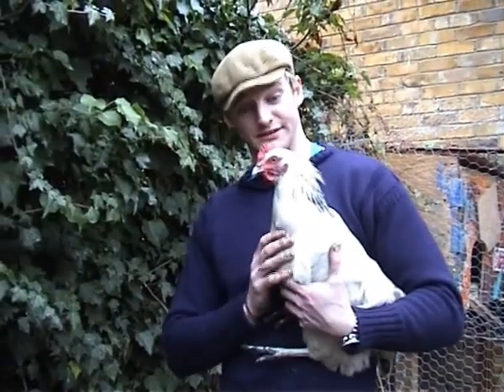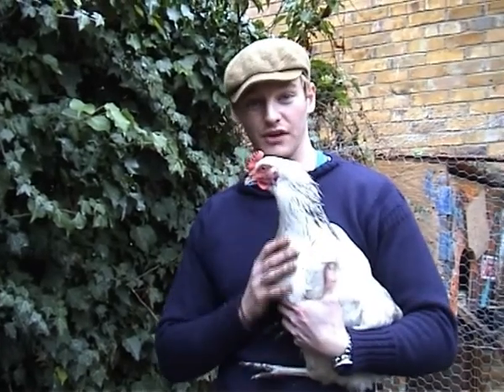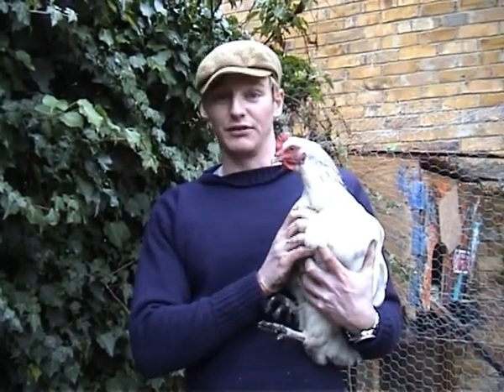This is Birdie, our light Sussex. She's one of the newer arrivals and a beautiful looking bird. She's been a bit grubby at the moment because it's been so wet, but she's been laying extremely well. I can feel just where my fingers are there — she's got a lovely full crop, so she's obviously been eating all morning.